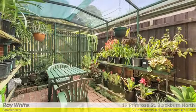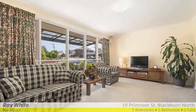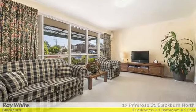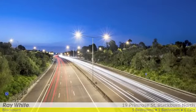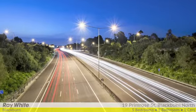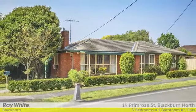Other features include a single car lock up garage with parking space for a second car and a functional security alarm. In a prime location, walking distance to public transport, schools, shops and parks, and only minutes to the eastern freeway, it's easy to see why this is such a sought after area for home buyers and investors alike.